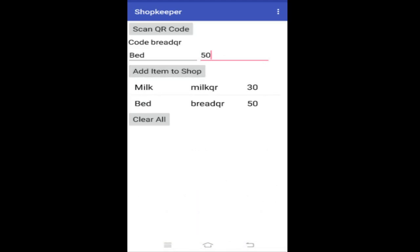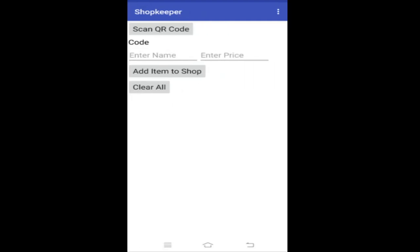I added 'bed' instead of 'bread' in my shop, so all my customers will be confused about where to find a bed when what I wanted to add was bread. At this point the 'Clear All' button comes in very handy. All you have to do is click on the Clear All button, then it opens a new screen where you can add all the products again.